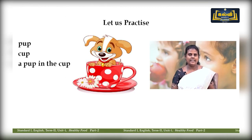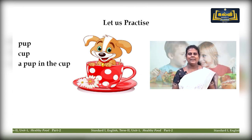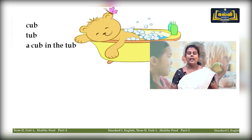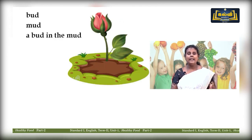Now let us practice the words. Pup — cup. Repeat: pup, cup. A pup in the cup — repeat: a pup in the cup. See how cute it is! A cup in the tub — see how it is very much relaxing in the tub. A cup in the tub — repeat: a cup in the tub. Now look at the picture: butt — mud. A butt in the mud. Repeat: a butt in the mud.